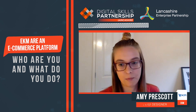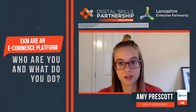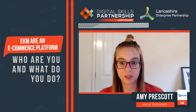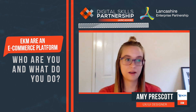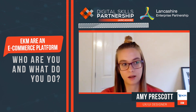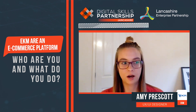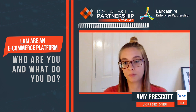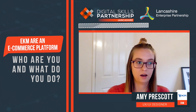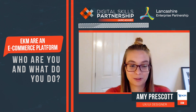Hi, my name is Amy. I work for EKM as a UX/UI designer, working from home at the minute. My job is to make our platform the best experience for our customers. It can range from small bug fixes to entire new feature builds — for instance, right now we're building a blog feature, which is a really big job. My day is really different every single day, which is great.